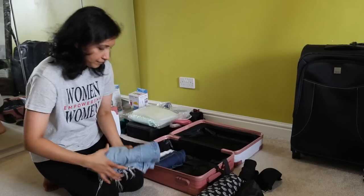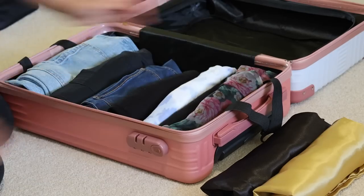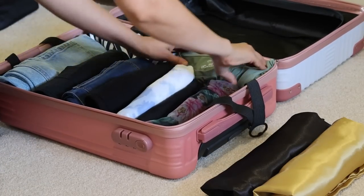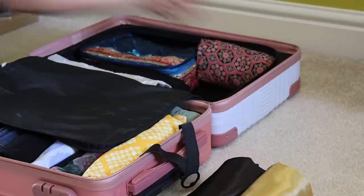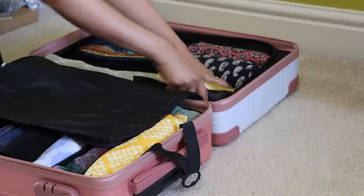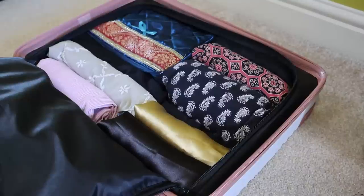I'm going to roll up my jeans and my tops, as rolling allows us to fit in more than folding them up. We can also see and take the clothes from the bags without disturbing other rolled clothes. This is my cabin bag. I normally carry a pair of clothes, but last year my big suitcase didn't arrive with us and it got delivered home the next day.